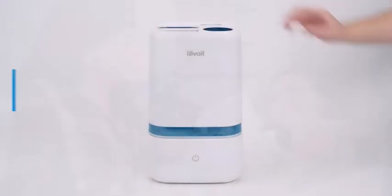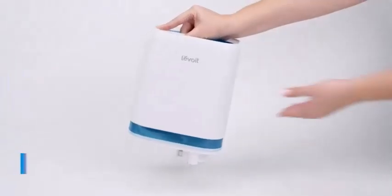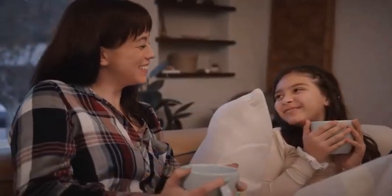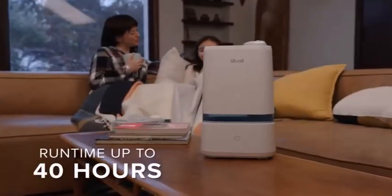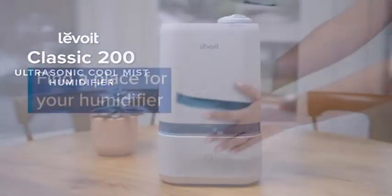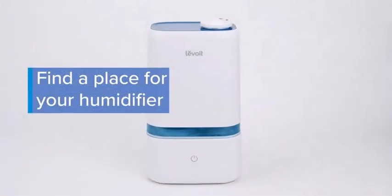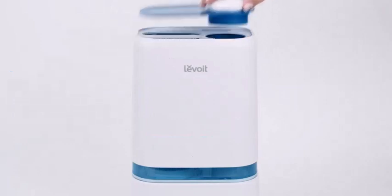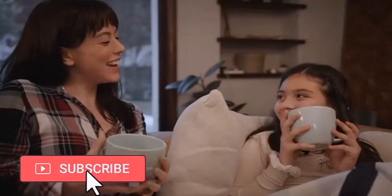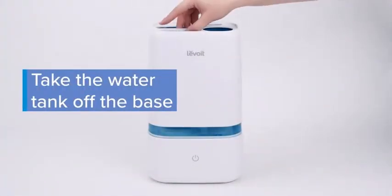What are the benefits of using a humidifier? Dry sinuses, bloody noses, and cracked lips — humidifiers can help soothe these familiar problems caused by dry indoor air. Cool mist humidifiers may also help ease symptoms of a cold or other respiratory condition.